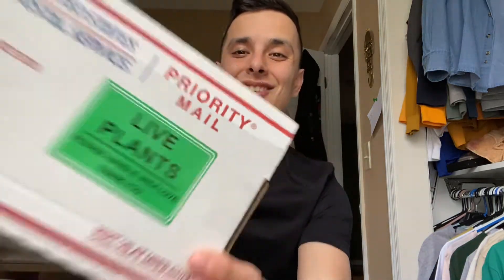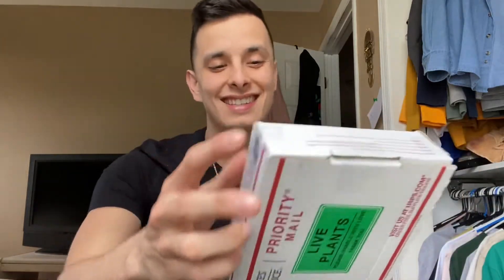Hey everyone, Planter with Pad here and I have a plant unboxing! Today I'm excited because this is from Sandy, from the Rare Plant Facebook group that I always talk about. On Wish Wednesday I wished for a Cebu Blue, and I'm pretty sure that's what she granted.